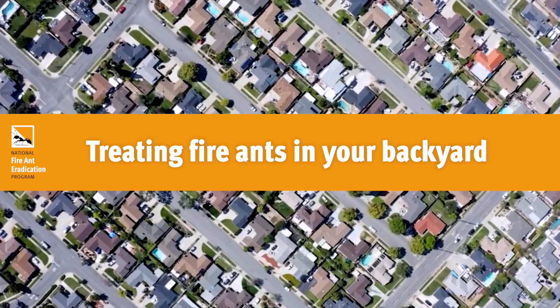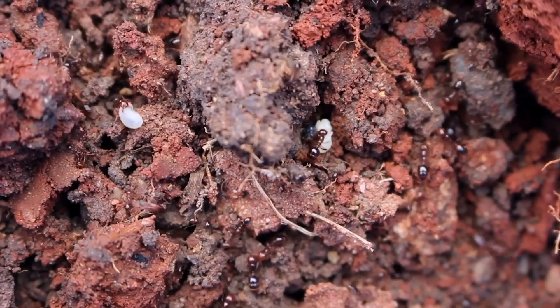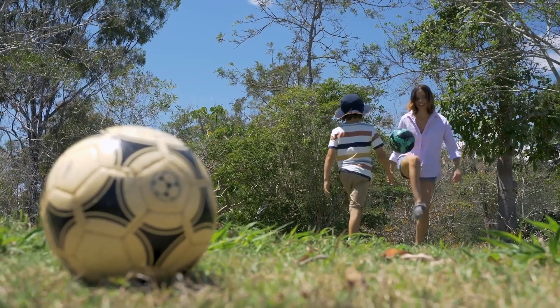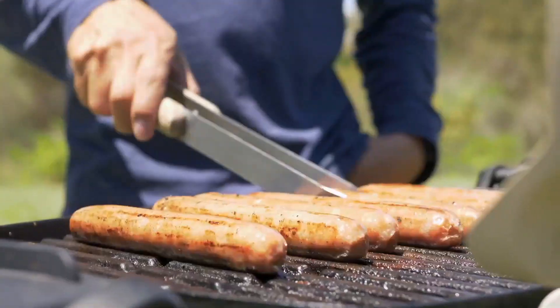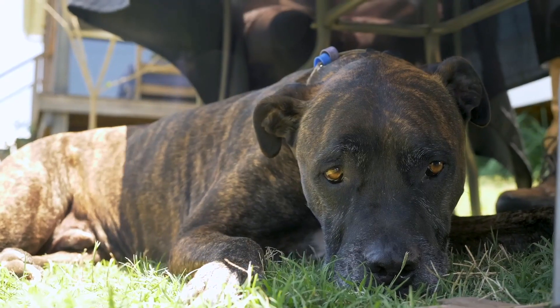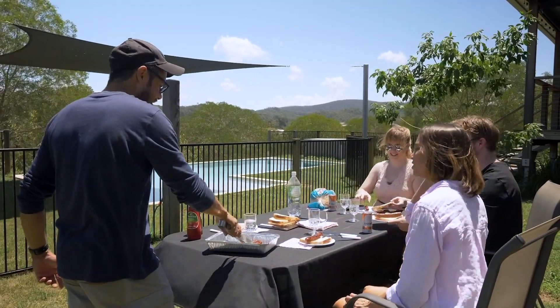Fire ants are far from your typical ant species. Although they are small, they are a big problem. They can destroy our environment, economy and our way of life. They not only attack our pets and native wildlife, but also pose a serious threat to human health. That is why everyone living and working in South East Queensland needs to play their part in the fight against this super pest. You need to do what you can to protect your family, friends and pets and support the efforts to eradicate fire ants from your backyard once and for all.